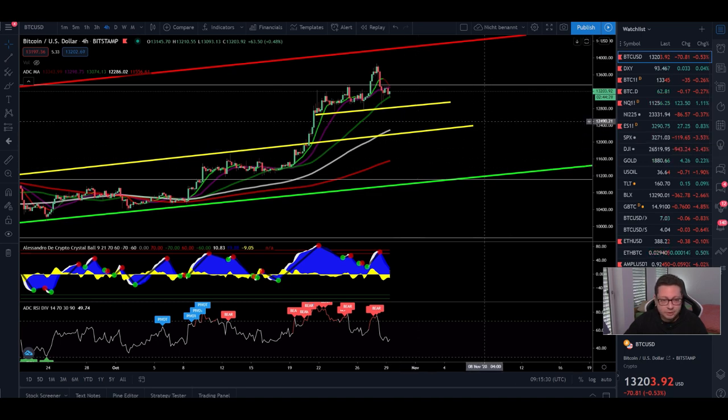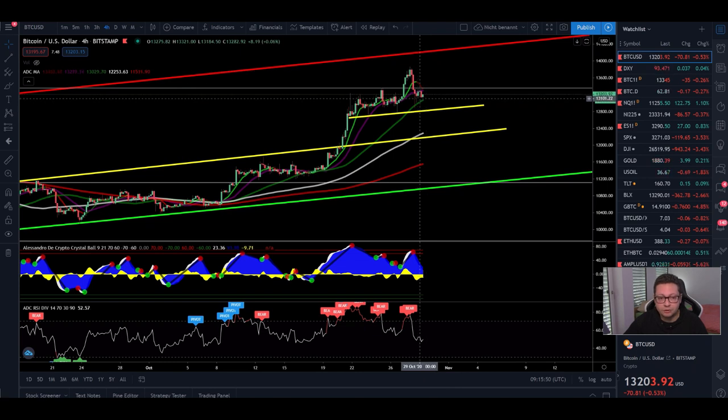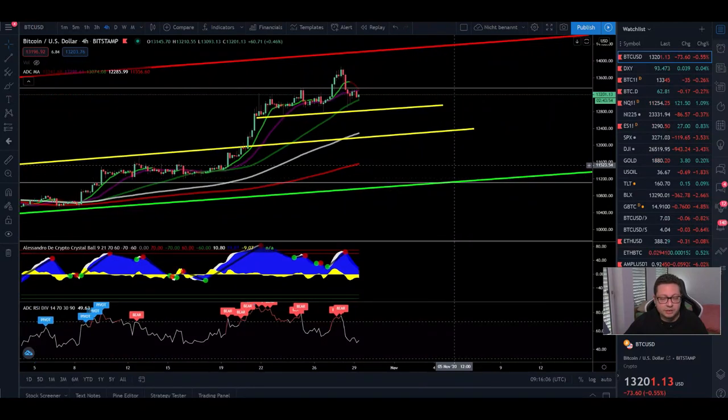Now we can start straight into the content. Bitcoin, after coming very close to our resistance in this channel, has been seeing a little correction in the last couple of days. The question right now is: are we seeing continuation to the upside in the coming hours and days to potentially test the $14,200 area, or are we in for a bigger correction towards the bottom at $11,100? This is also where we have some very small CME gaps and where our main support is lining up in this channel.